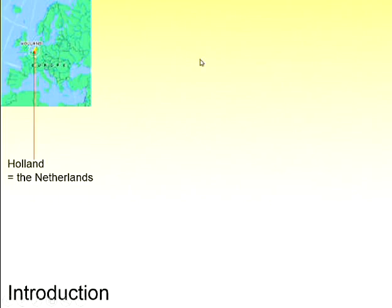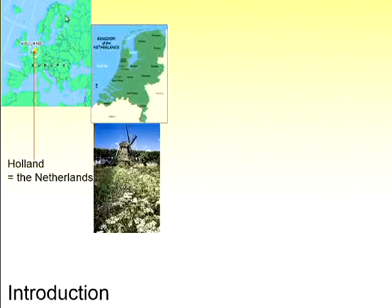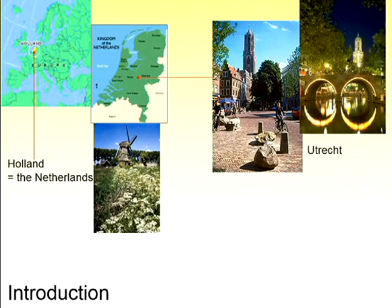From my accent, which never goes away, you can tell I'm not from America — I'm from Europe, from a very small country called Holland or the Netherlands. Here you see it in yellow. It's about the size of New Jersey, with 17 million people. It's very flat — in fact, half the country is under sea level. There are lots of dikes and water; all the water is continuously pumped out, which is why they have windmills. People used to wear wooden shoes and grow a lot of tulips.